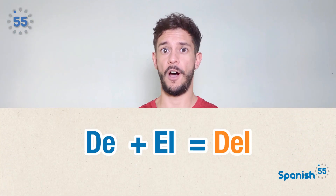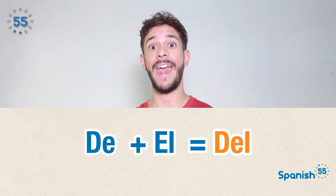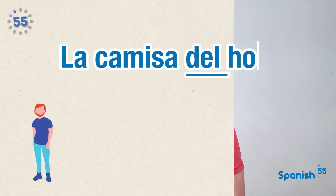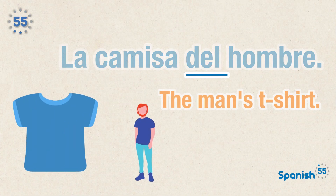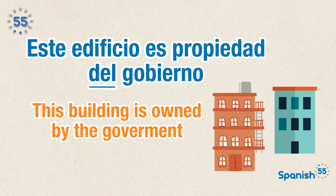Del is a contraction of the preposition de plus the definite article el. It is used before a singular masculine noun, and it indicates possession or origin. For instance, La camisa del hombre — the man's t-shirt. Or, Este edificio es propiedad del gobierno — this building is owned by the government.